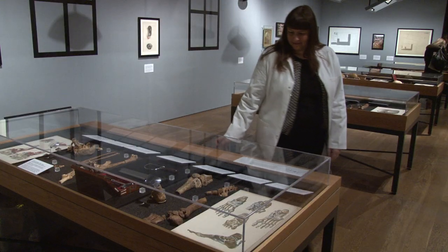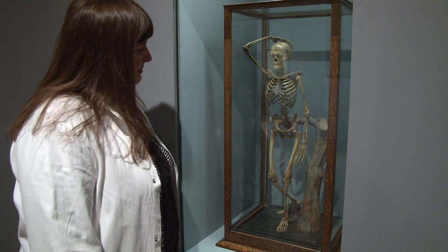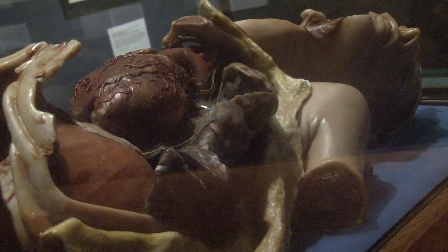My favourite exhibit — and there's a lot to choose from — is a wonderful wood pulp model skeleton that a gentleman called Joseph Towne made. He was a modeller at Guy's Hospital and made some absolutely phenomenal wax models over a 50-year career, but I particularly like his first model.